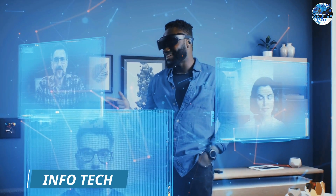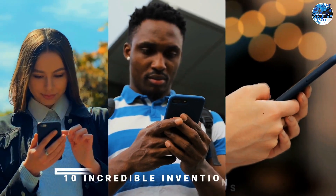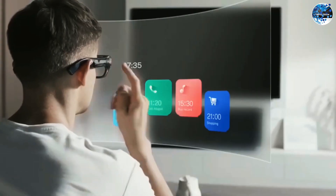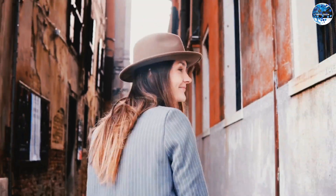Hello and welcome to InfoTech. Today we have an exciting video for you as we explore 10 incredible inventions that will leave you amazed. From cutting-edge technology to innovative solutions, these inventions are pushing the boundaries of what we thought was possible. So without further ado, let's dive right in.